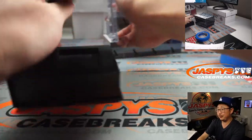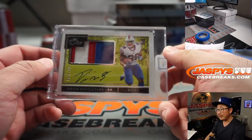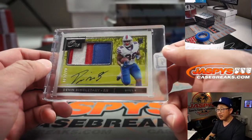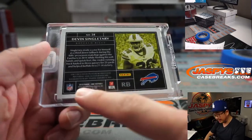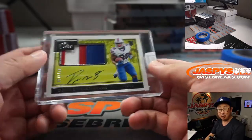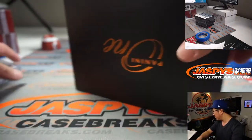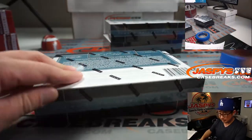Next up, also landscape mode. It's Devin Singletary. Three color patch, 87 out of 149 — that's from last year, 2019. But rookie patch auto is always nice for Josh Fuller and the Buffalo Bills. Buffalo!